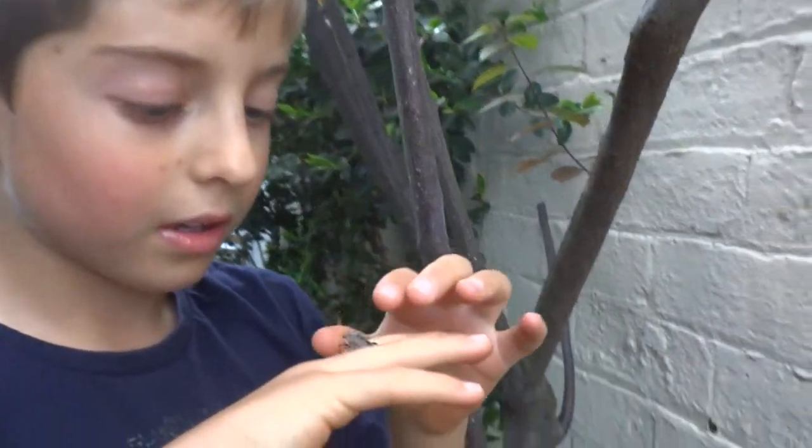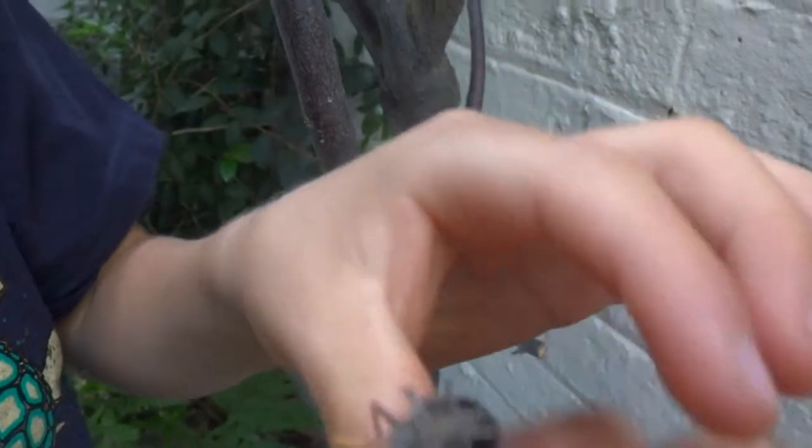I just said shield bug — it's actually a gum tree shield bug. Did I say it's a stink bug? Well, I'm going to find out.